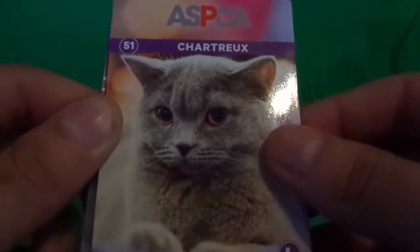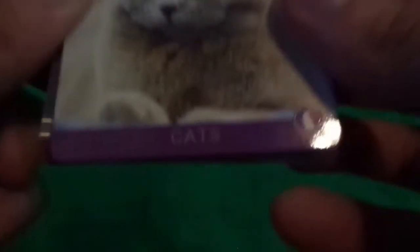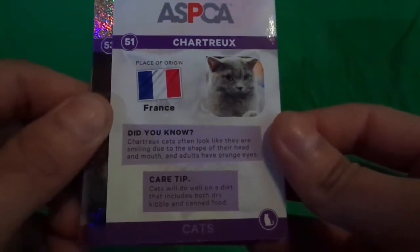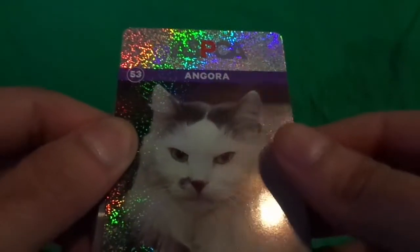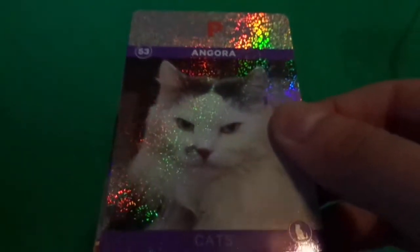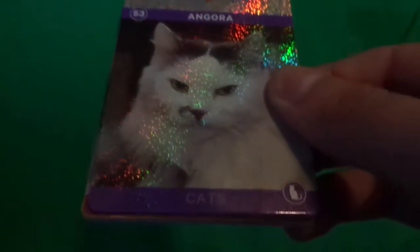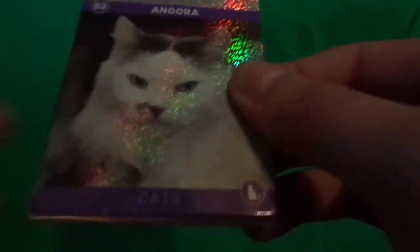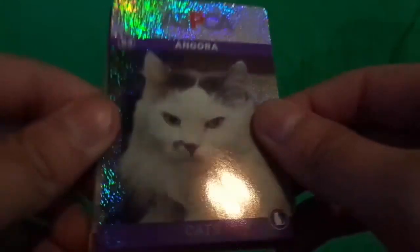Chartreux — I think that's what I want to say. Cat. Pretty cool, let me show the back. And Angora cat. I wonder if that's the diamond or diamond hologram one — not sure. It's like a foil type. Pretty cool.